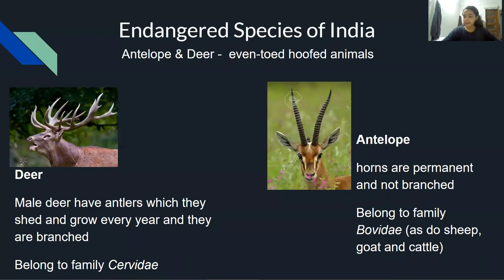Good morning. Continuing with the assembly on endangered species of India, in today's presentation, we will learn about some of the endangered deer and antelopes.